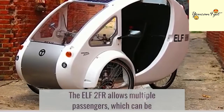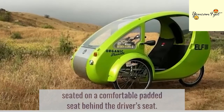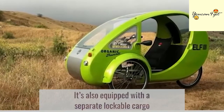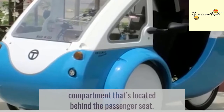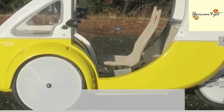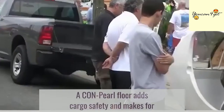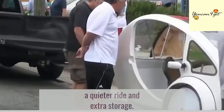The ELF 2FR allows multiple passengers, which can be seated on a comfortable padded seat behind the driver's seat. It's also equipped with a separate lockable cargo compartment located behind the passenger seat. A cargo pole floor adds cargo safety, makes for a quieter ride, and provides extra storage.